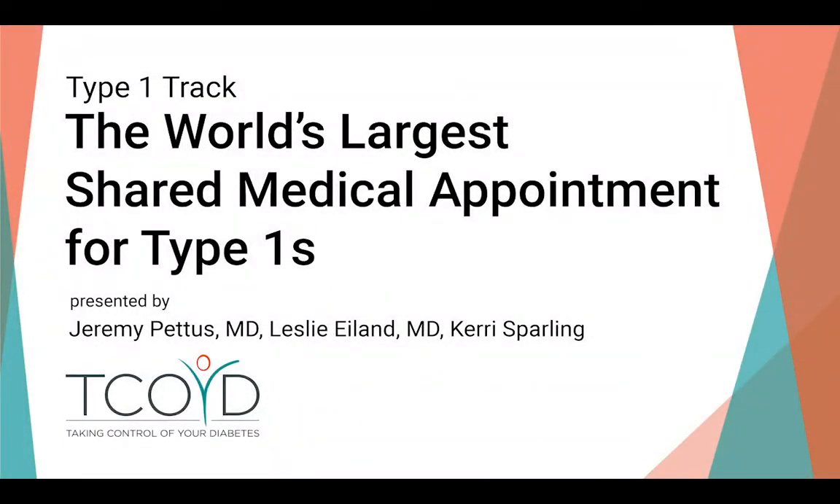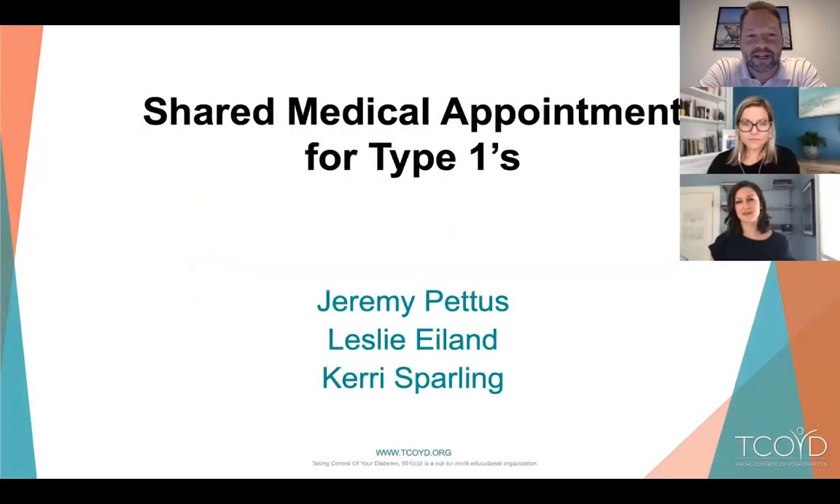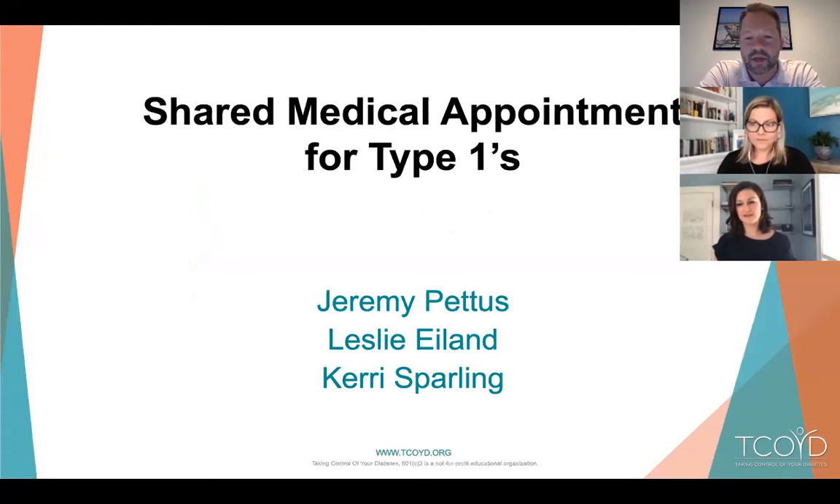Hi everybody. Our talk today is called a Shared Medical Appointment for Type 1s. We're going to go through common case scenarios everybody with type 1 diabetes faces and hope we can give you some tools to triage these things. I'm Jeremy Pettis, an adult endocrinologist in San Diego, and I have type 1 myself since the age of 15.